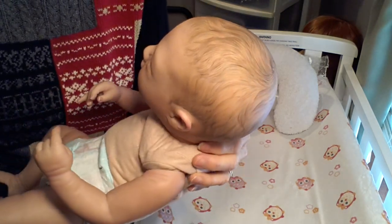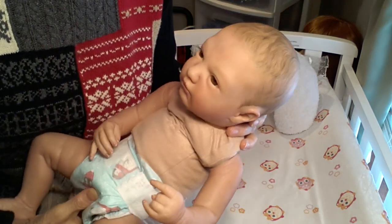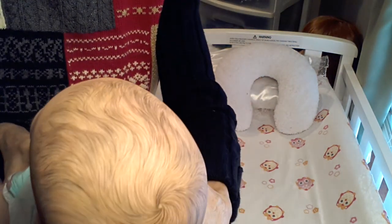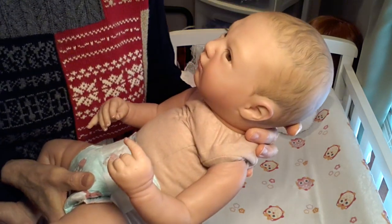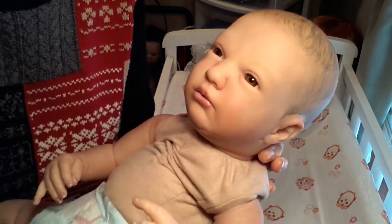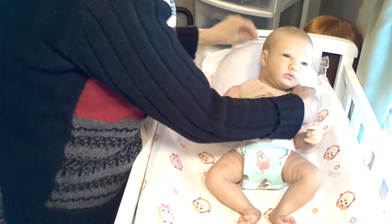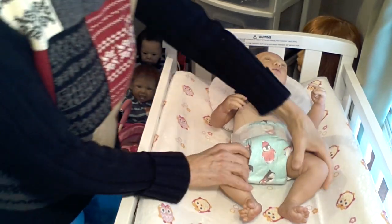I remember when I first opened him and took him in to show my husband — my husband said, 'Oh, his hair is really nice. Is that real?' And I said, 'No, it's not. It's painted on.' She just did a fantastic job. He's also got rooted eyelashes and his eyes are sort of a hazel color. I love his little double chin and I just really love this sculpt. He's a cutie.